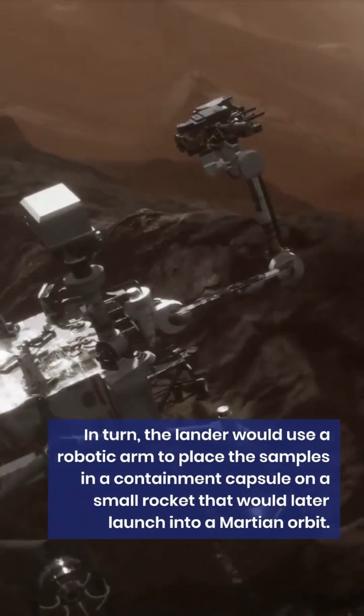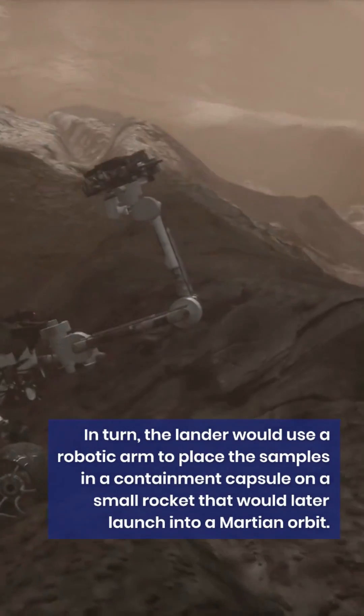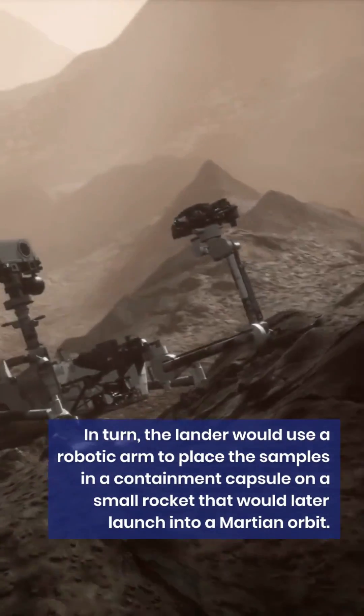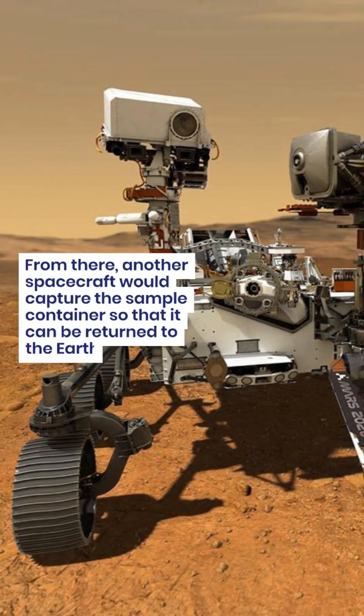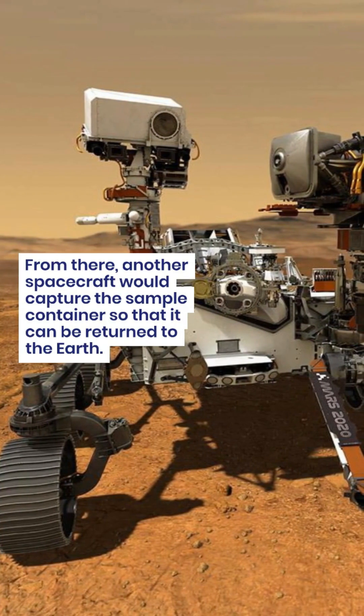In turn, the lander would use a robotic arm to place the samples in a containment capsule on a small rocket that would later launch into a Martian orbit. From there, another spacecraft would capture the sample container so that it can be returned to Earth.